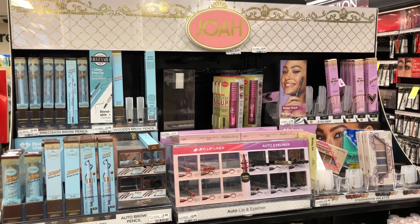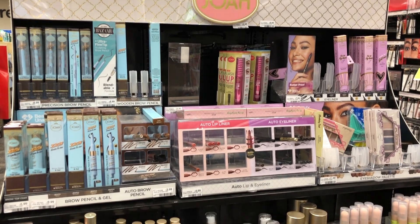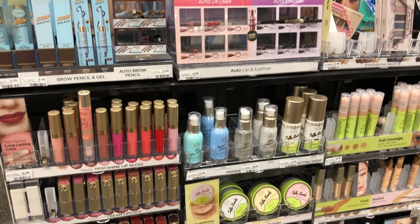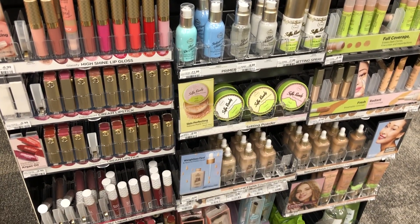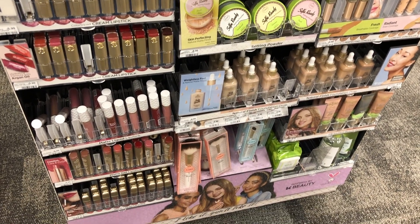I just want to give everyone a heads up that Joa Cosmetics this week are going to be on a spend $11, get a $6 extra buck promotion. If you have like a $3 off $12 cosmetic CRT, this could make it a good deal if you reach the $12 mark. I've never tried these products, but I've heard good things — so keep your eyes open if your store has Joa and you're interested.